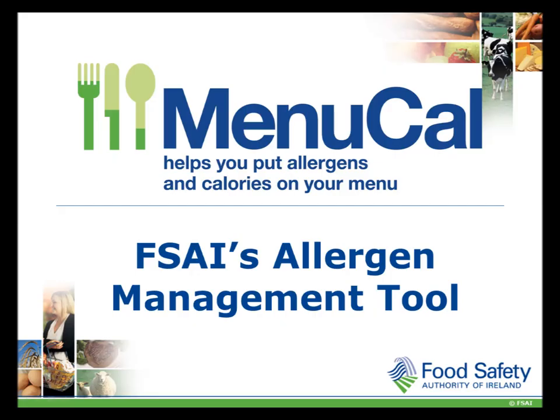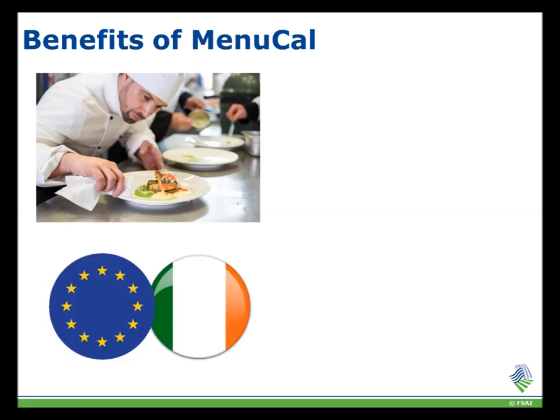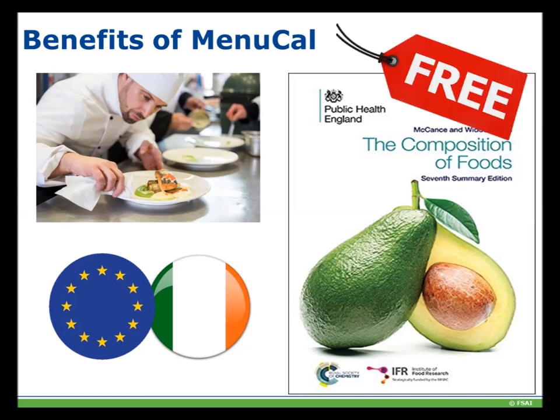We will now look at how you can label your allergens using the FSAI's allergen management software Menucal. Menucal was developed by the FSAI. It has been tested and shown to be fit for purpose. Involved in its development were teams of chefs, nutritionists and IT specialists. The data used in Menucal ensures that you comply with both EU and Irish law, and its software contains the foods that we eat in Ireland and the correct portion sizes. Best of all, it's free.